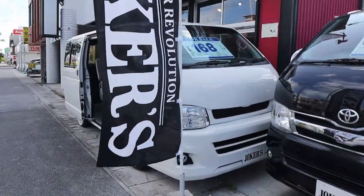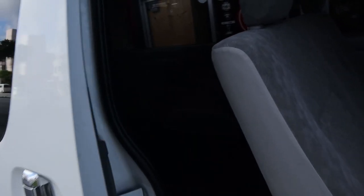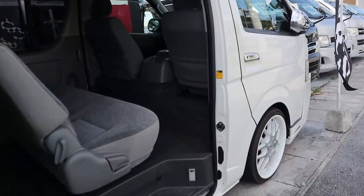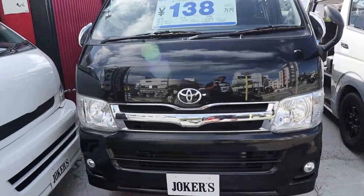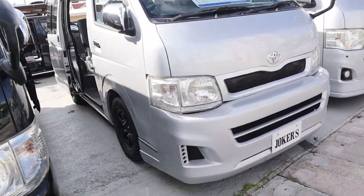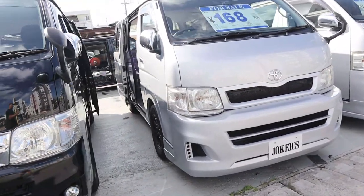Here's a Hiace lowered on some white mesh wheels — white on white. Check out how much space these things have. The van culture out here in Japan is second to none. Got another black Hiace for fourteen thousand; the white one with white wheels is about seventeen thousand dollars. They all look relatively new. Check out those aftermarket wheels with the aggressive gloss black and the red stripe around the outer rim.